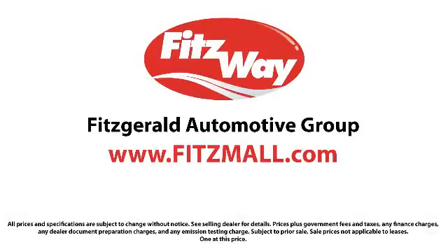The Fitzway puts you, the customer, first. Honesty, respect, and total commitment to customer satisfaction. That's the Fitzway. Thank you.